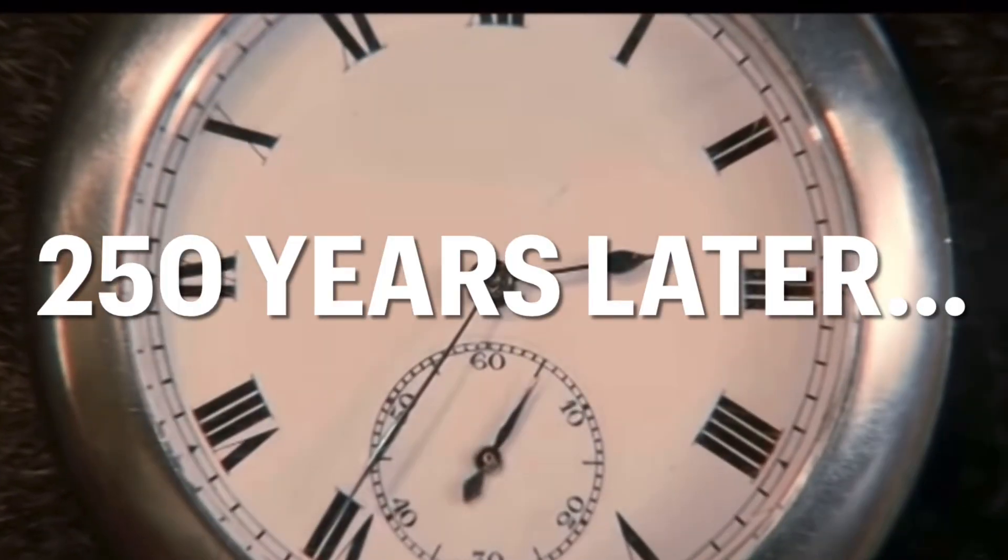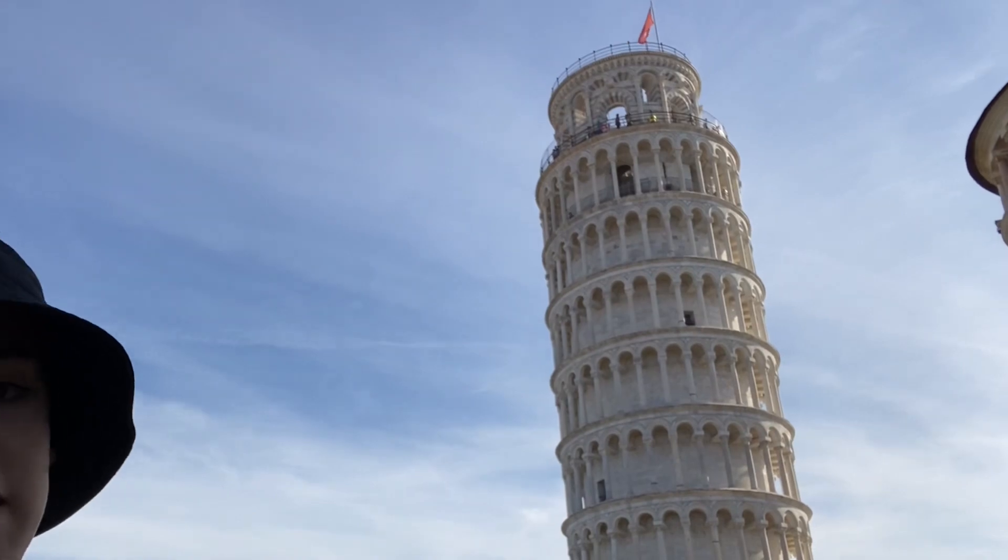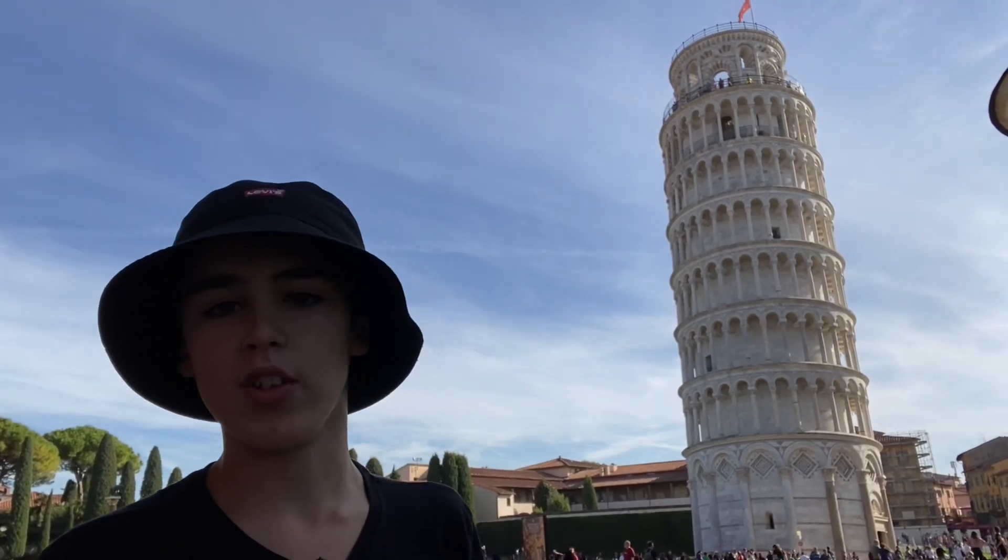And now, about 250 years later, we have this beauty that people love to take pictures with.